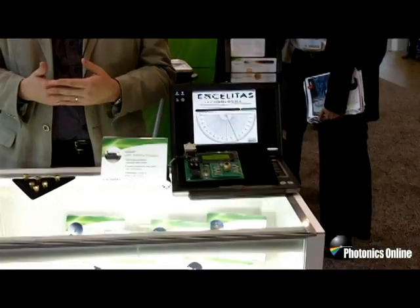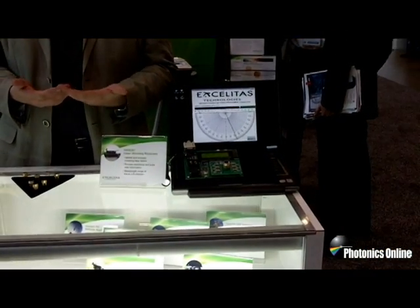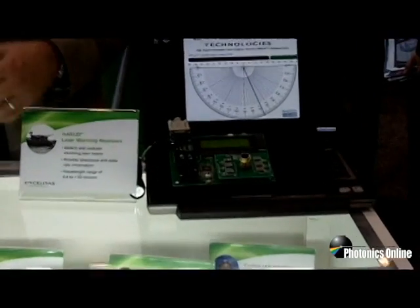We've basically fully automated the assembly of the HARLOT — the High Angular Resolution Laser Irradiance Detector — which is used in laser warning systems to detect multiple incoming signals and digitally encode the angle of arrival of the lasers.